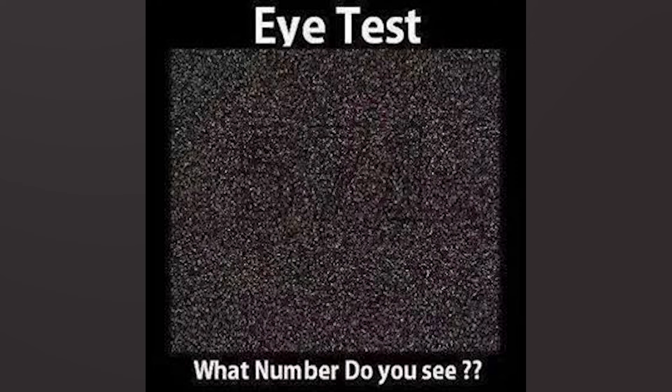What number do you see in this image? Comment what number you see and then I'll reveal the answer. Do you see the number 571? If you see it, then you are correct. This number was pretty hard to find, so if you got it, good job.